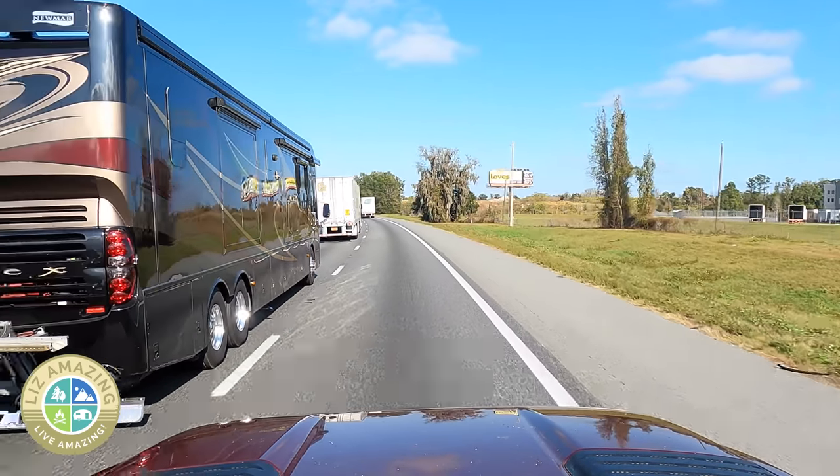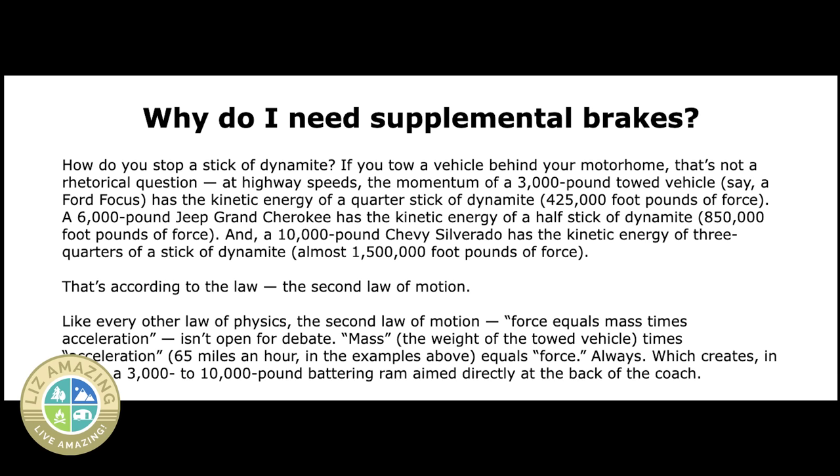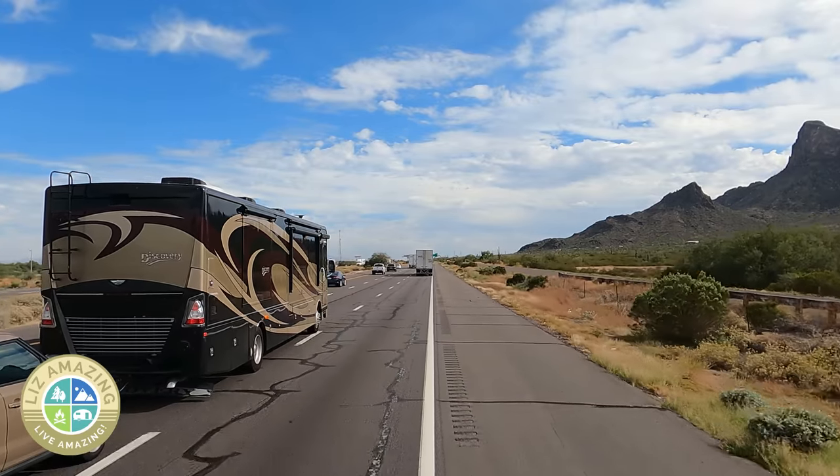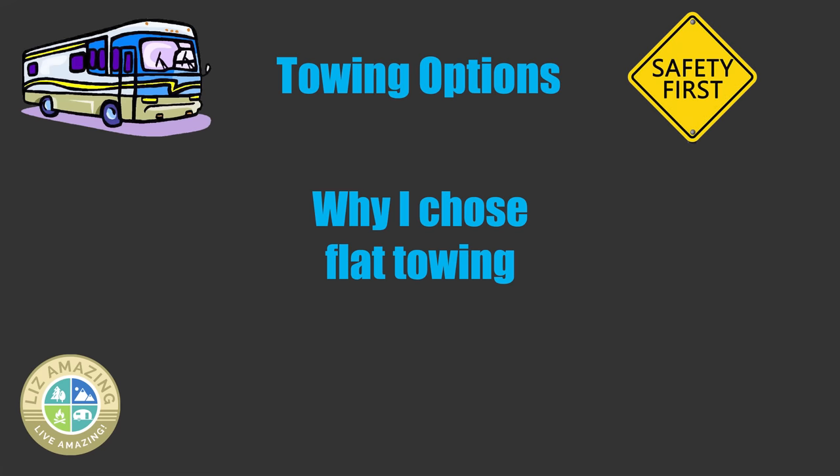If you have a brake system, it will include a safety brake cable which will pull the brakes automatically in situations where your tow bar fails or if you somehow get separated from your towed vehicle. That's what we're talking about — having all four wheels on the ground.